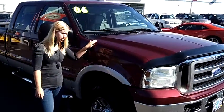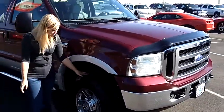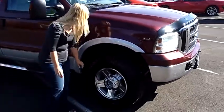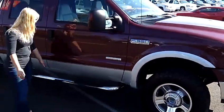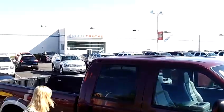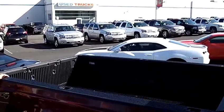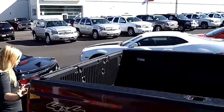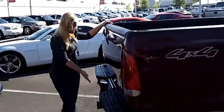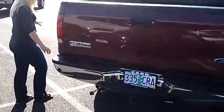It's maroon in exterior color. It has the bug guard here on the front, super sized tires with the shiny alloy rims, and the running boards down here, which are great. It is a 4 door, and the bed back here is the 8 foot bed. We also have the parking sensors here on back with the towing package — nice and convenient.